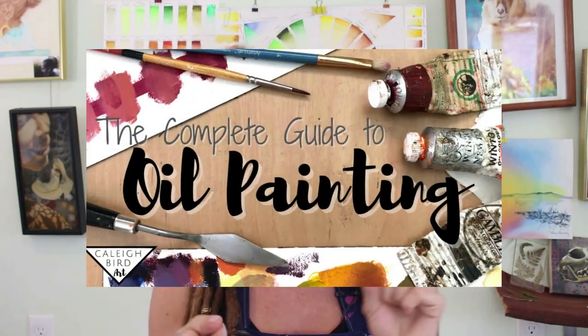Hi, I'm Kaylee Bird. Welcome to my complete guide to oil painting workshop. I hope you are ready to learn so much because I have jam-packed so much information into this course. I'm going to take you from a complete beginner, novice, knowing absolutely nothing about oil painting, all the way over to intermediate, maybe even advanced — certainly someone who is confident enough to walk into any art store, know exactly what they're looking for and exactly how to use it.